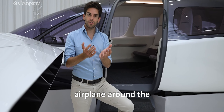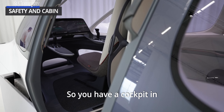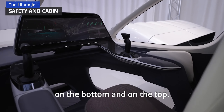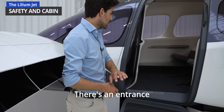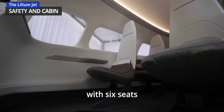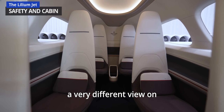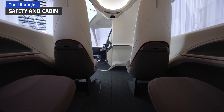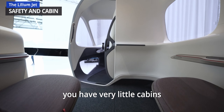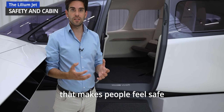We really designed the airplane around the safety and the cabin experience. There's a cockpit in the front with a certified airliner pilot and windows on the bottom and on the top, so you can land the aircraft vertically. There's an entrance from the side, similar to a business jet, a cabin with six seats and an aisle in the middle, and very big windows that allow you a very different view on the cities where you are living and working. It's very different from a typical helicopter where people are squeezed together.